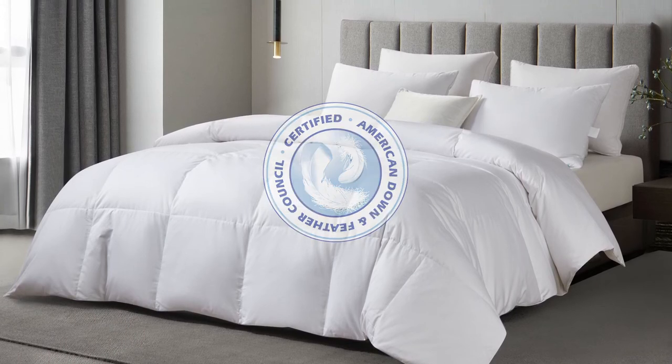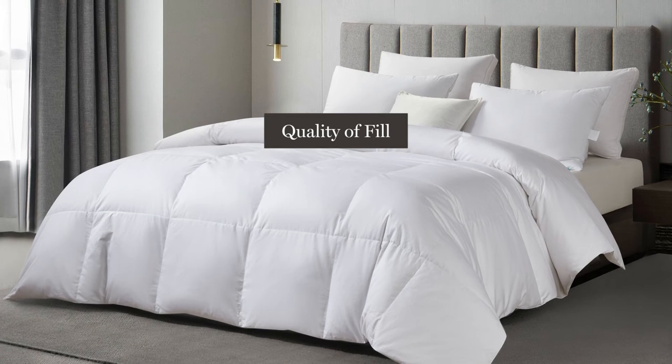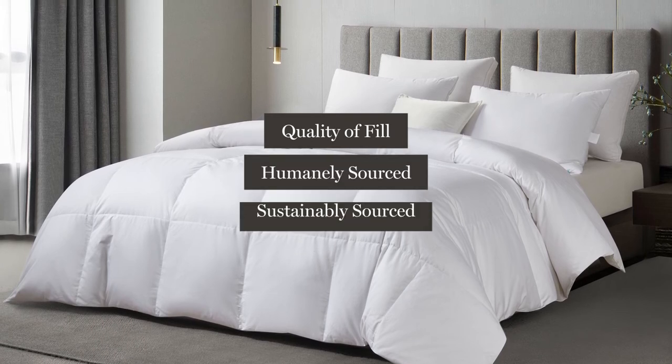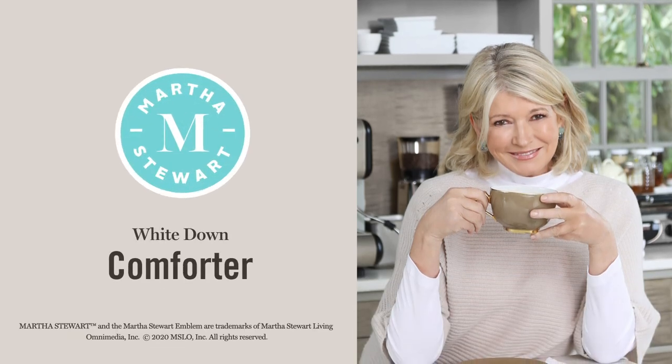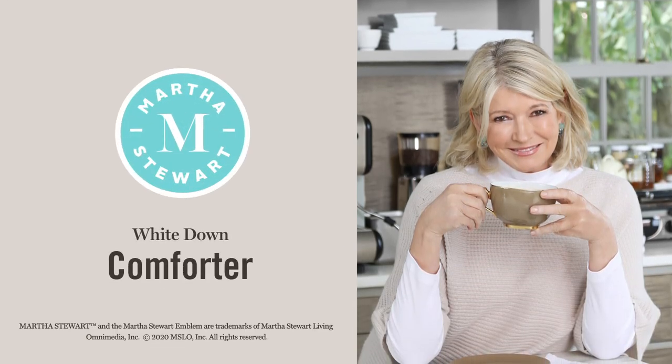This seal guarantees the quality of our fill and means that it was humanely and sustainably sourced. The Martha Stewart White Down Comforter is a great start to a good night's sleep.